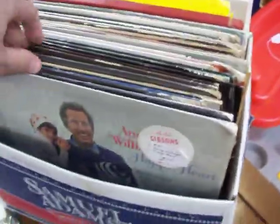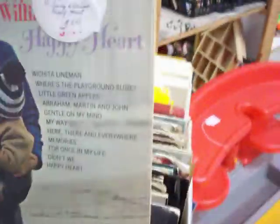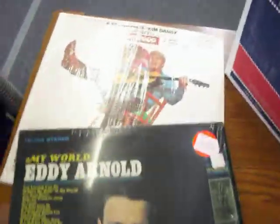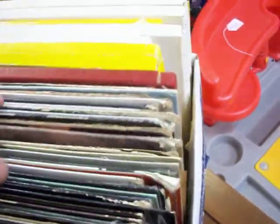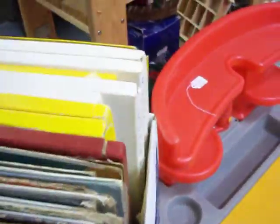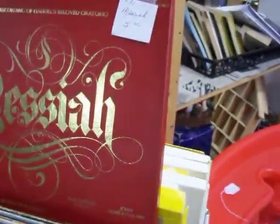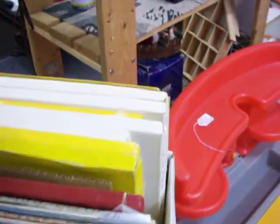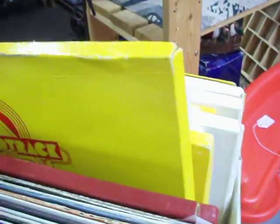Have a nice little collection of 78 records here. Got about eight or nine by Andy Williams, an Eddie Arnold record, a Glen Campbell, some Tom Jones, Dean Martin, and The Carpenters. The single albums are just $3.00 a piece. At the back of the box, there's a box set — this is Handel's Messiah — and the rest are a Soundtrack of the 60s collection. These box sets are $5.00 a piece.